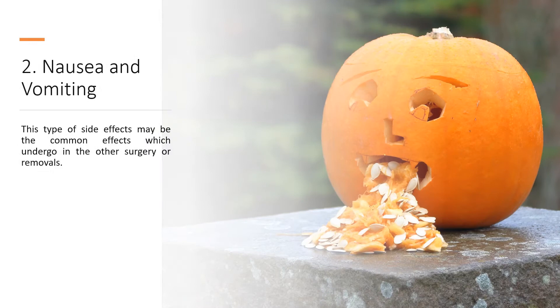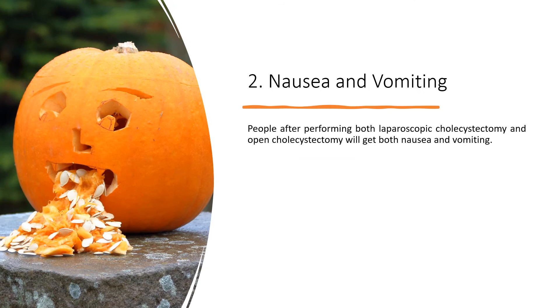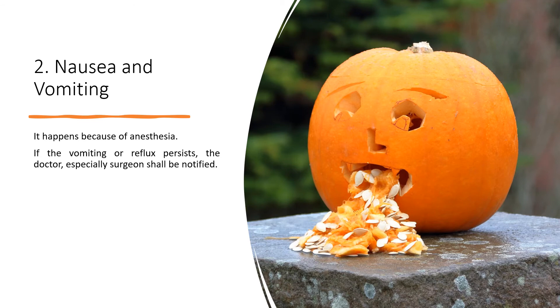2. Nausea and Vomiting. This type of side effect may be common in other surgeries or removals as well. People after performing both laparoscopic cholecystectomy and open cholecystectomy will experience both nausea and vomiting. It happens because of anesthesia. If vomiting or reflux persists, the doctor, especially the surgeon, shall be notified.